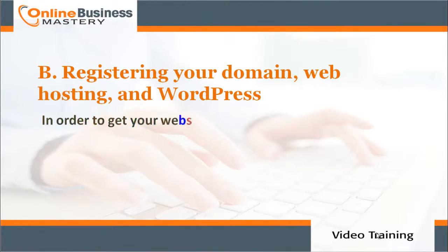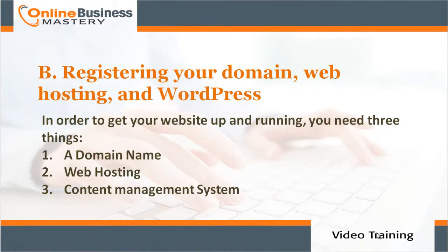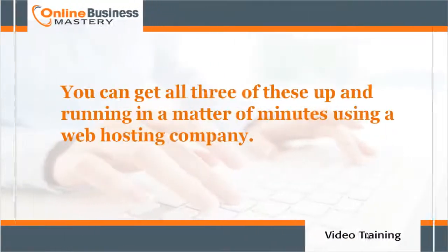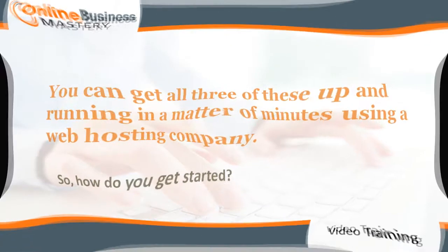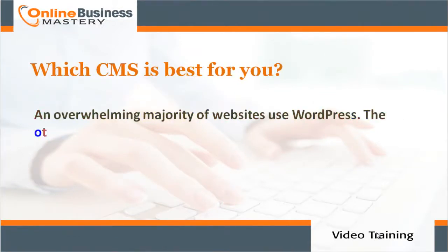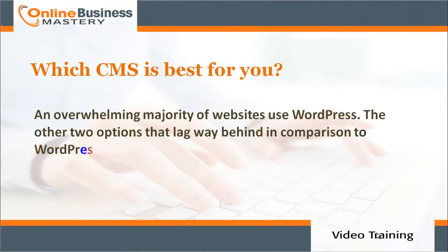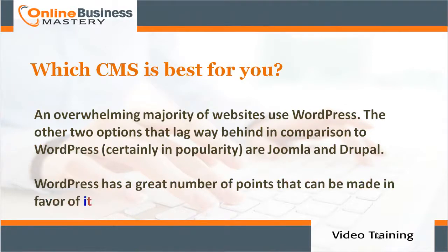Step B: registering your domain, web hosting, and WordPress. In order to get your website up and running you need three things: number one, a domain name; number two, web hosting; number three, a content management system. You can get all three up and running in a matter of minutes using a web hosting company. The overwhelming majority of websites use WordPress.